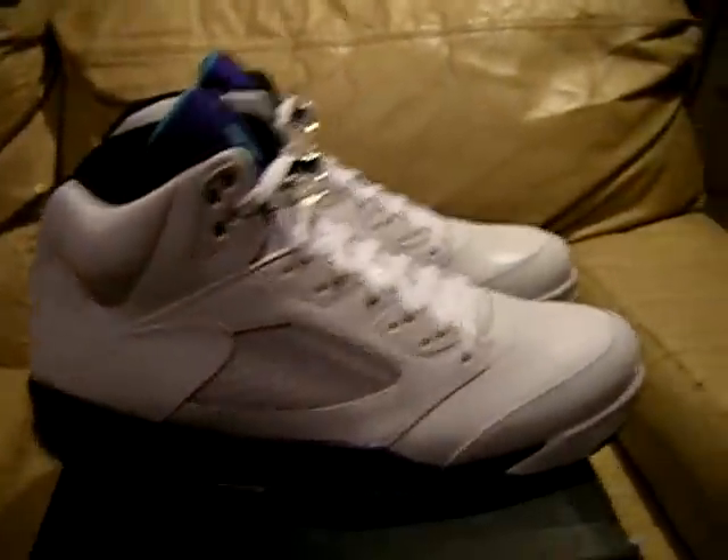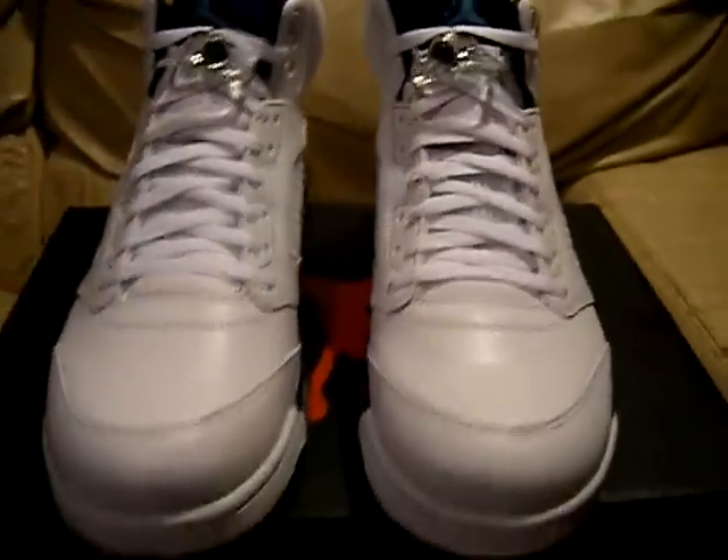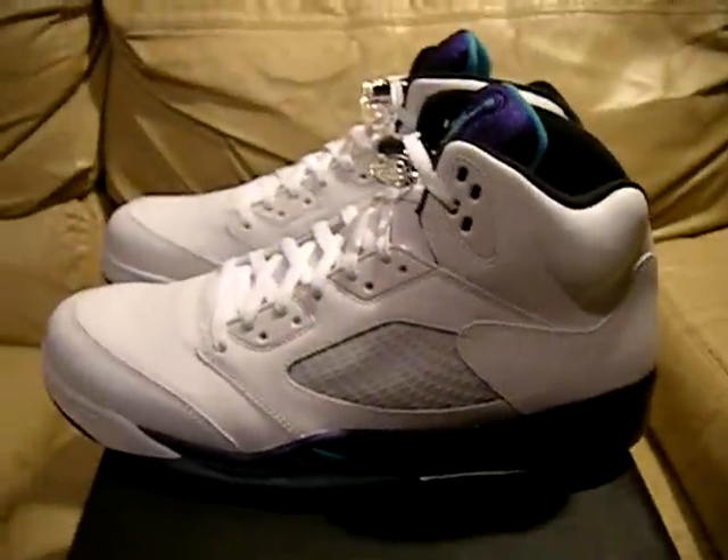They're pretty clean. Got the white, grape, and turquoise colorway. They got the lace locks. Brand new, dead stock. Never worn, never tried on.